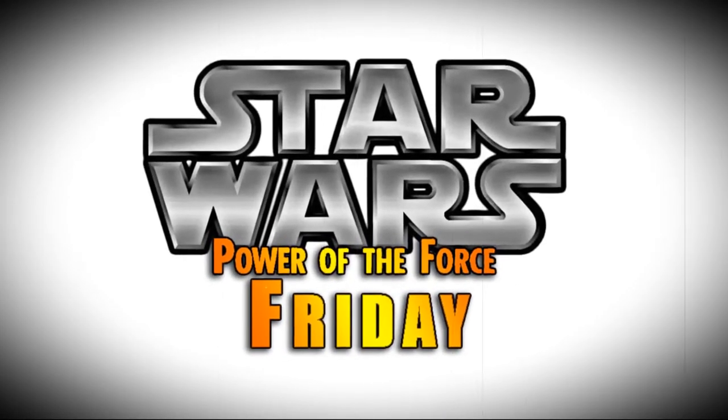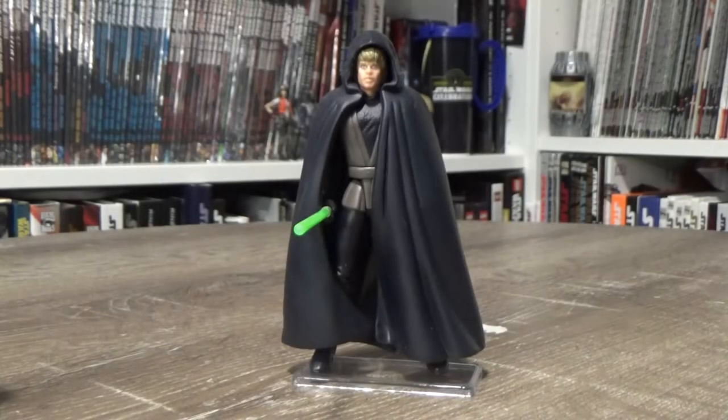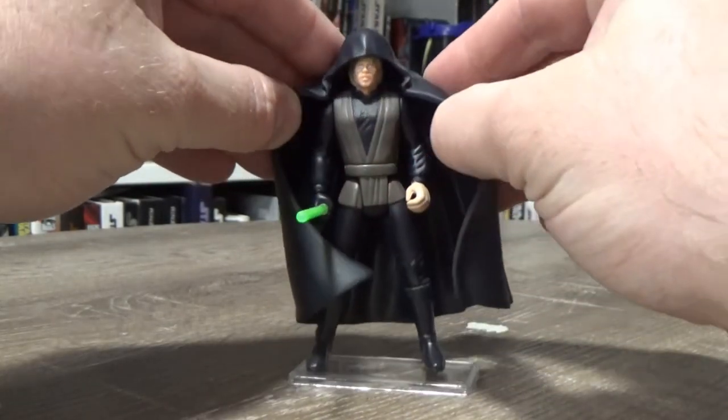Nobody does Star Wars like the Power of the Force from Kenner. Hey Star Wars fans, welcome back to another episode of Power of the Force Friday. This time we're looking at Jedi Knight Luke Skywalker based on his appearance in Return of the Jedi, and this is the variant with the brown tunic.